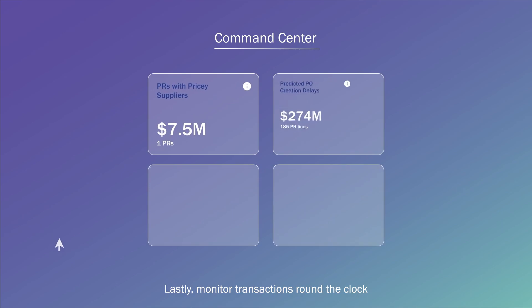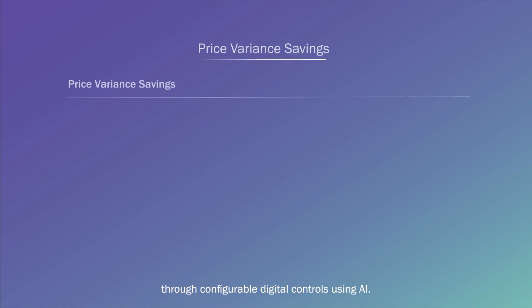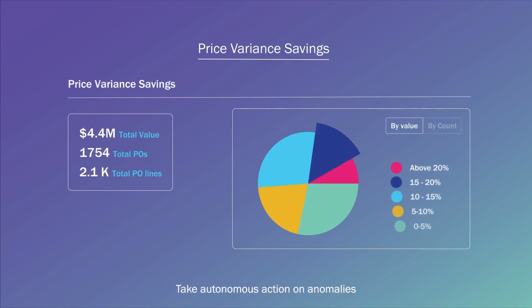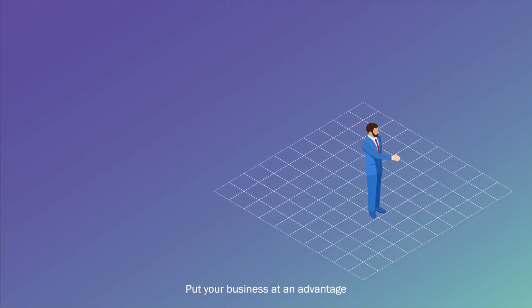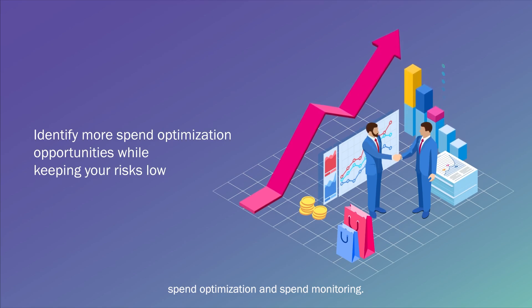Lastly, monitor transactions round the clock through configurable digital controls using AI. Take autonomous action on anomalies and identified opportunities. Put your business at an advantage with spend visibility, spend optimization, and spend monitoring.